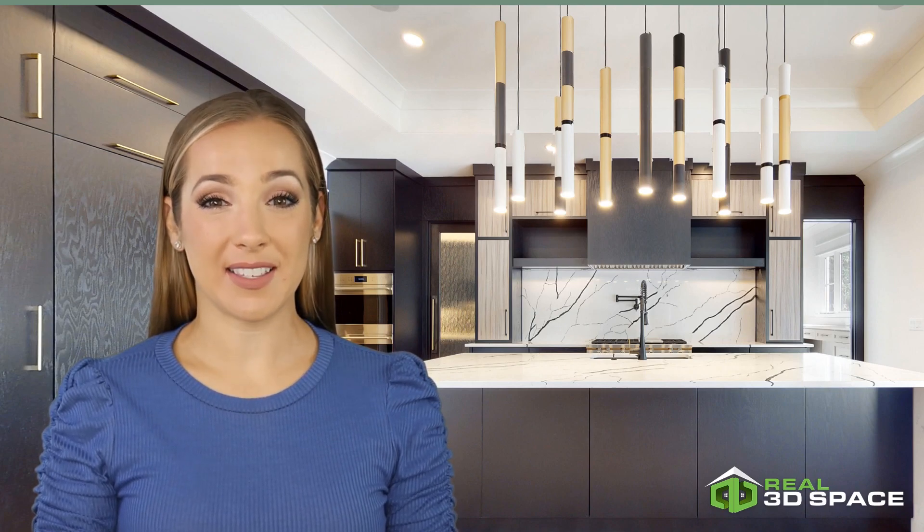Real3DSpace takes immense pride in delivering photography services of the highest quality. Our experienced photographers are skilled in capturing the unique features and ambience of each property, ensuring that every listing stands out in a competitive market. We utilize state-of-the-art equipment and cutting-edge techniques to provide exceptional visual representation.